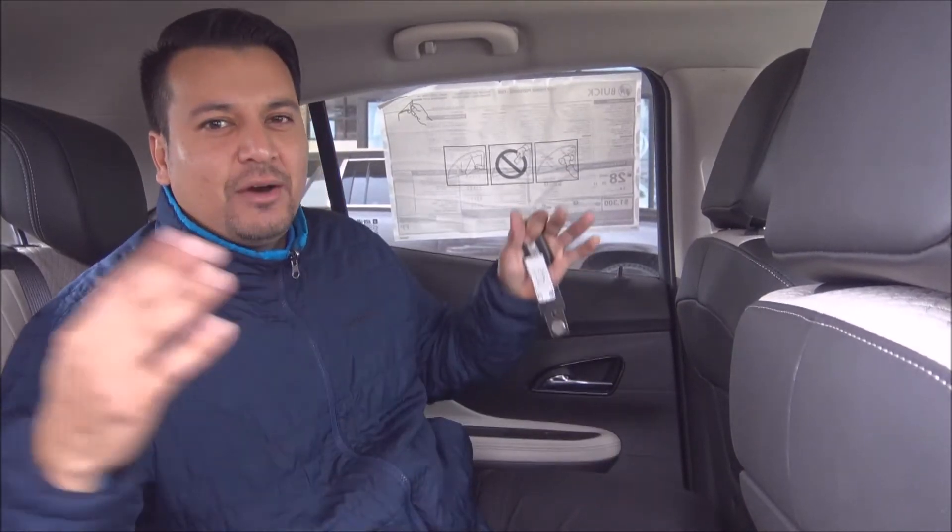Hey guys, it's Jose Dabdu here at Harry Robinson Buick GMC, also known as Dab for Dubs. I'm here on Test Drive Tuesday and I want to showcase this beautiful 2018 Buick Encore. This is one of our brand new Buick Encores that we have here on the lot with this beautiful tuxedo-style leather.